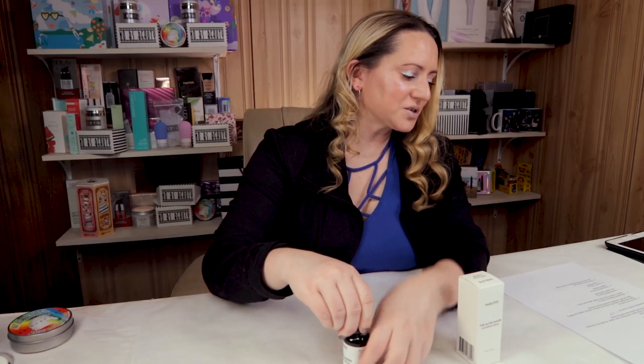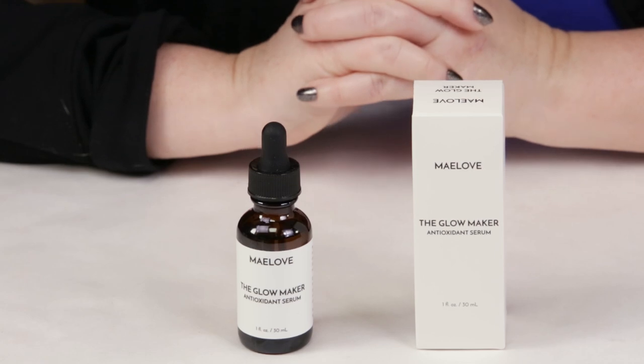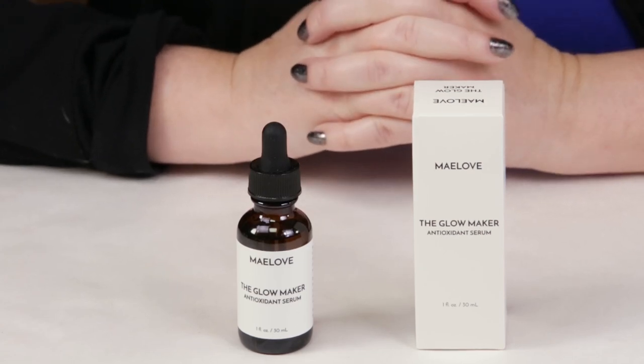My ninth criteria is the price. This is the full size, which is one ounce, and it sells for $27. For a vitamin C serum I found that to be very reasonable, almost in the affordable range. Olay has a vitamin C product out that's $30, and this one is more affordable and probably a little bit better — and cruelty-free.